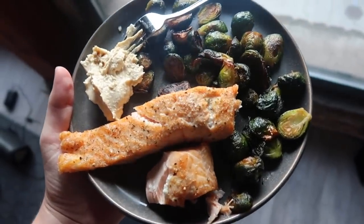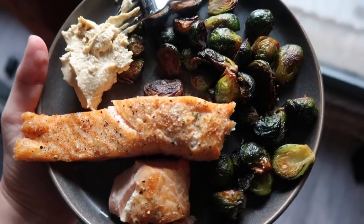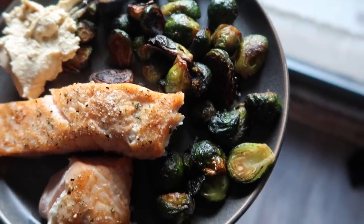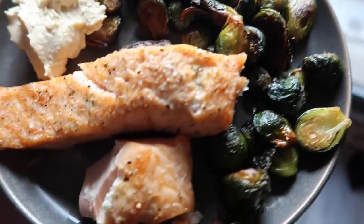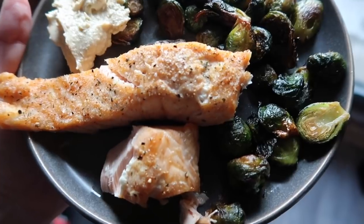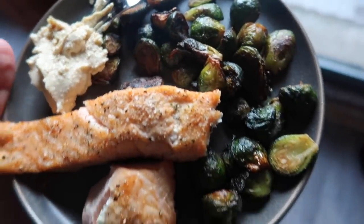Dinner tonight is a filet of salmon — I haven't had salmon in so long but I love it; it's just so expensive so I don't really buy it. I also have some pre-made brussels sprouts from a couple days ago that I air fried to reheat. I also air fried the salmon and just topped it with garlic, salt, and pepper — so boring but really good — and some hummus on the side for the brussels sprouts.